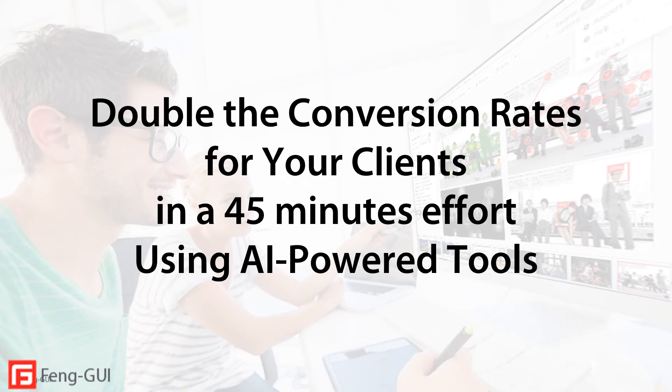Hi there, I'm Rafael Mizrahi and I'm the CEO and co-founder of Fangui. In this presentation I'm going to go over how you can increase conversions for your clients while reducing your research operations cost by using Fangui software service. Fangui is an AI-powered design audit tool for digital marketing experts that gives you instant feedback on visuals at a fraction of the cost and time of traditional eye tracking.